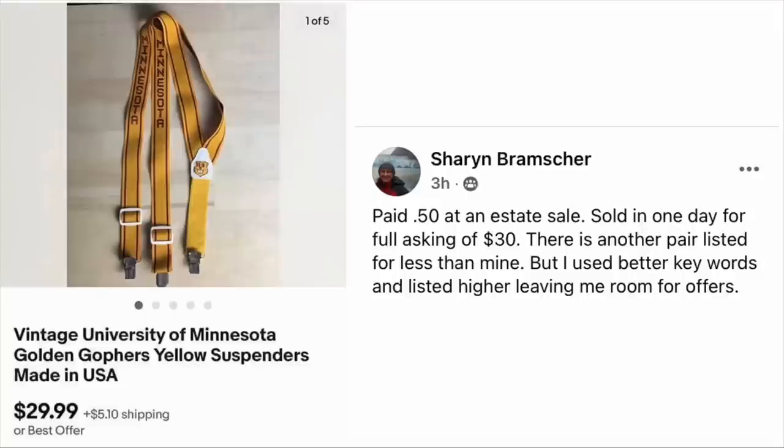Sharon Bramsure paid $0.50 at an estate sale and sold in one day for full asking price of $30. There was another pair listed for less than hers, but she used better keywords and listed higher, leaving room for offers. University of Minnesota Golden Gophers Yellow Suspenders — sold for $29.99, cost $0.50.